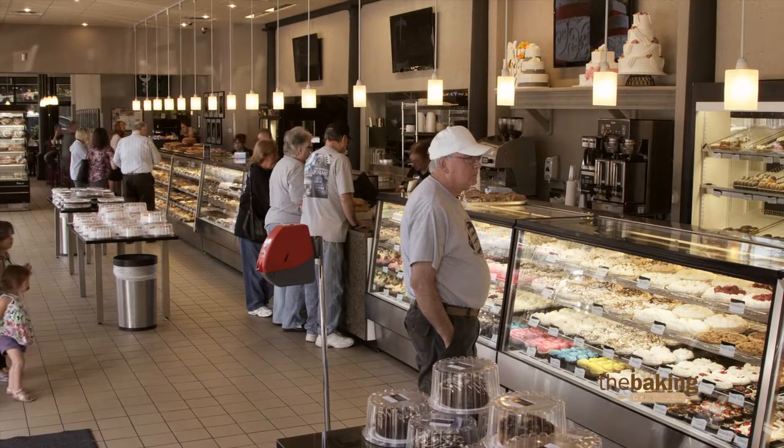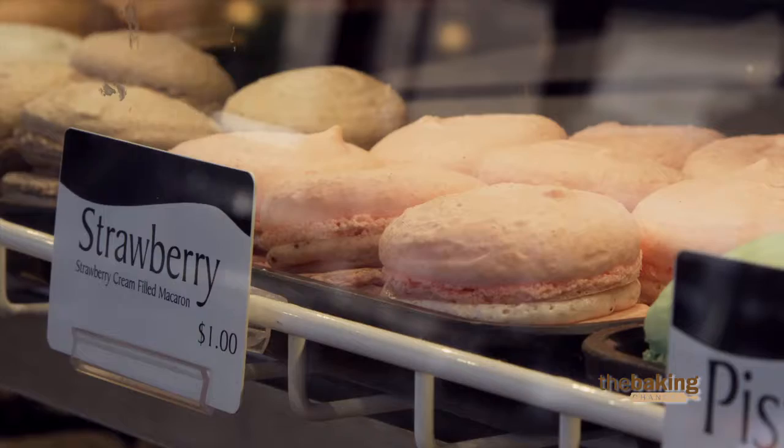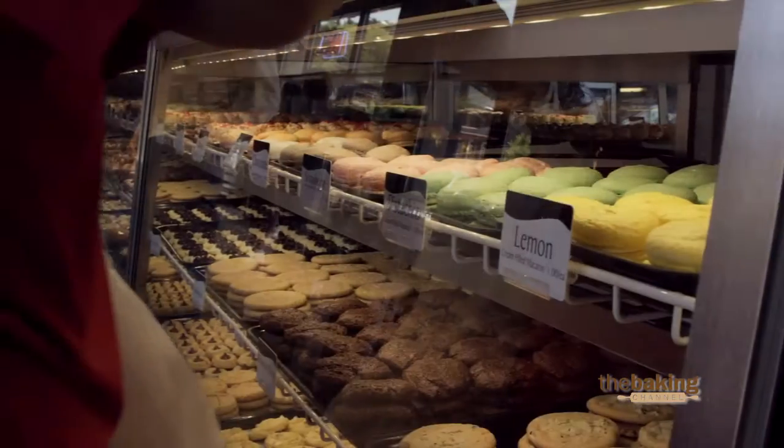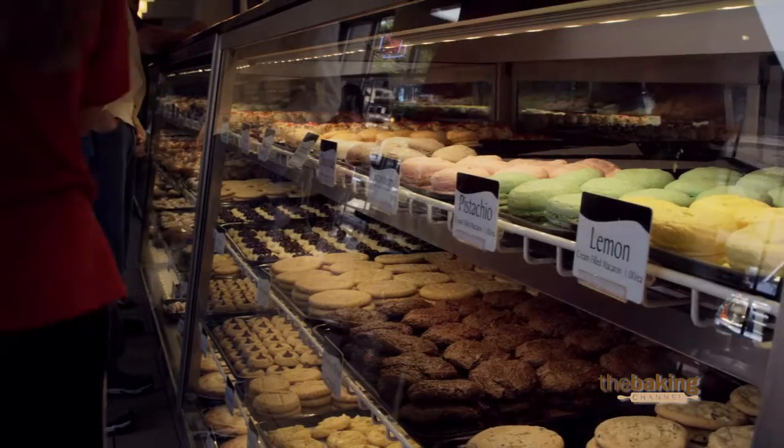We do that by having 22 cashiers that are running for orders and ringing up constantly. But if you go to the suite line, your typical wait time might be one to three minutes.